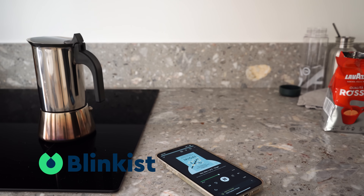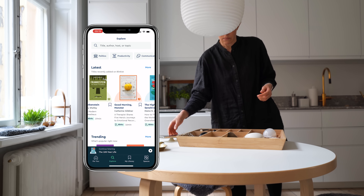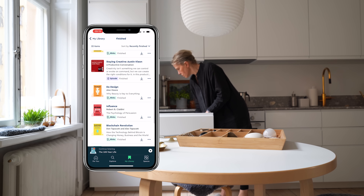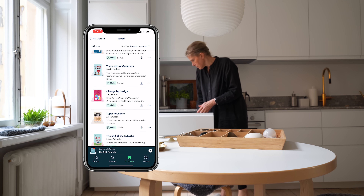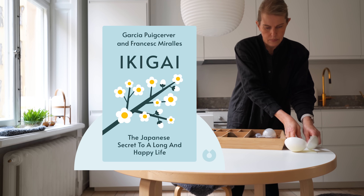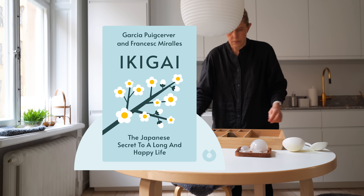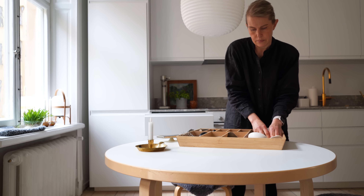Blinkist is an app that allows you to understand powerful ideas in 15 minutes. They offer more than 5,500 non-fiction books and podcasts that you can learn and grow from. There are so many non-fiction books I just never have time to fully read — Blinkist allows me to learn about the most important parts of a book without reading the whole thing. At the moment I'm working on better health habits and have been intrigued by how many Japanese people live past 100 years, so I listened to Ikigai: The Secret to a Long and Happy Life by Hector Garcia and Francesc Miralles. I highly recommend listening to or reading this book with Blinkist.